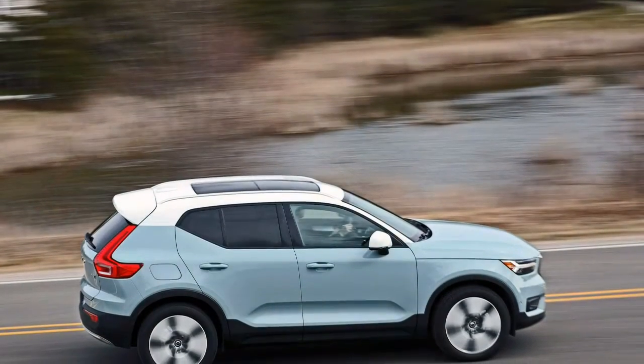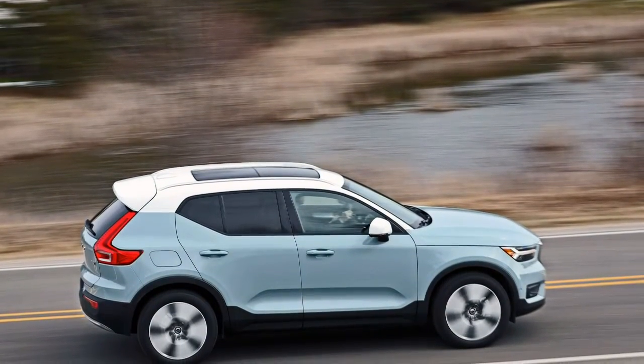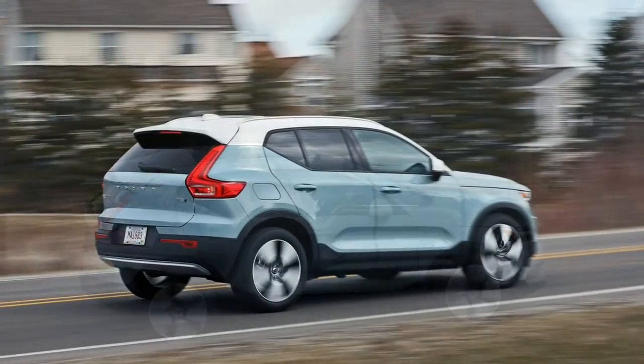The littlest Volvo crossover brings a funky element to the lineup while adding to the brand's cachet, style, and spirit.